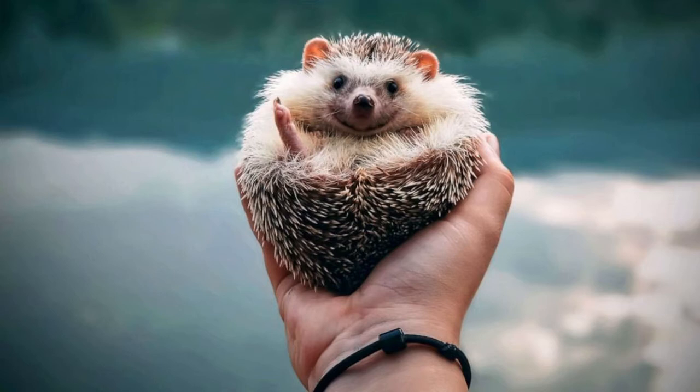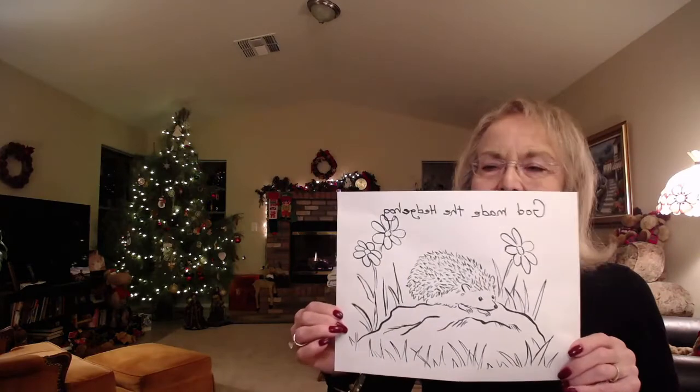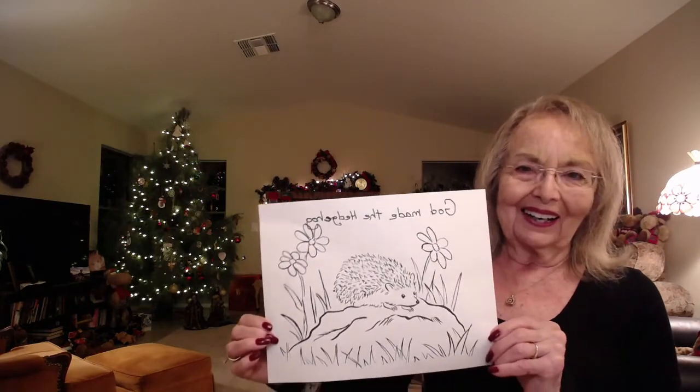Hedgehogs will walk up to five to ten miles in a night on their wheel. They have a coat of stiff spines, and they make good pets, but they are illegal to own in certain states like Pennsylvania, Massachusetts, Hawaii, California, and Georgia. It just became legal to own them in Arizona. I brought a coloring sheet that says, 'God made the hedgehog.'